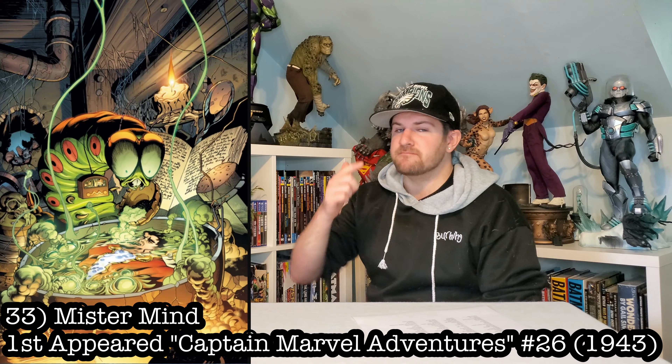Next up, let's get Mr. Mind — Shazam's worm arch nemesis. This would be sweet, and you know what? It would be a really cheap statue, because he's just a worm. How expensive could that be? It's gonna be tiny.